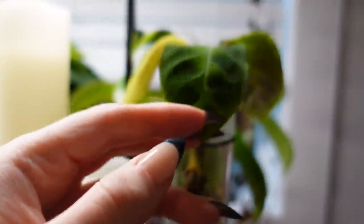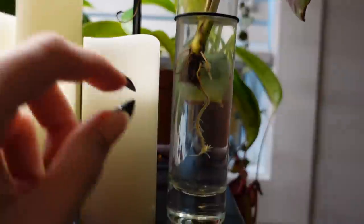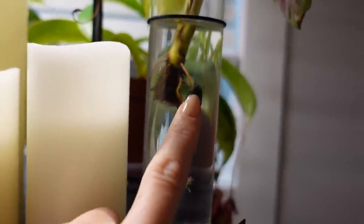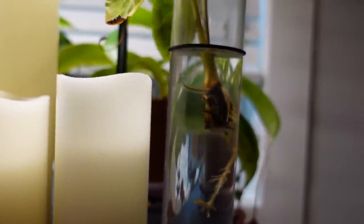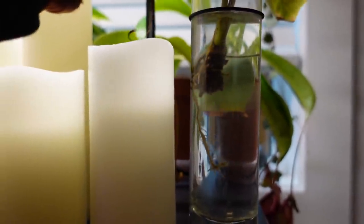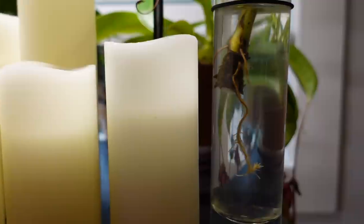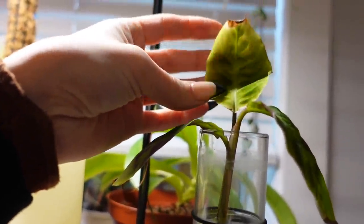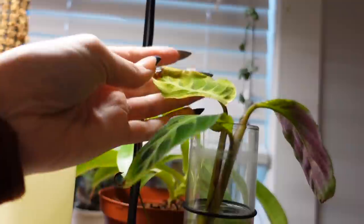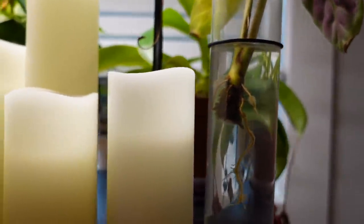A little update on my Calathea Worshawixii that I thought was going to die because it completely rotted — it is growing new roots in there. These are all new roots. I'll probably leave it in there until it gets a little bit more substantial root system, and then I'll probably pot it up into a chunky potting mix. It really looks rough — I'm not 100% confident that it's going to survive, but we're getting new roots and it's doing okay.